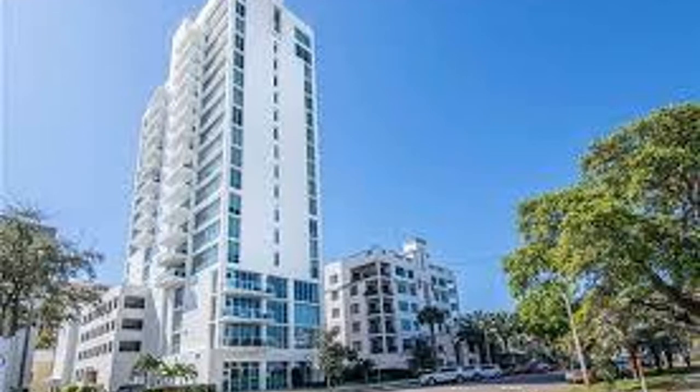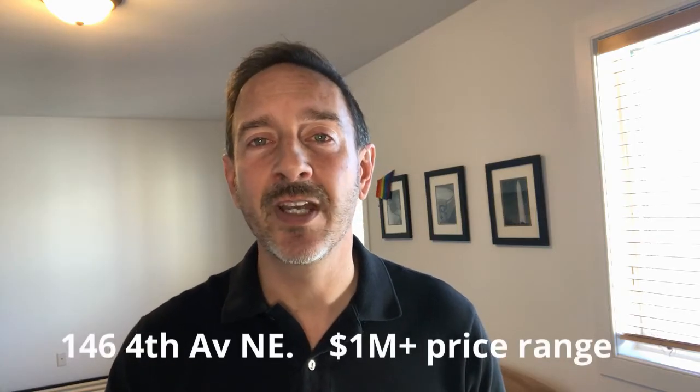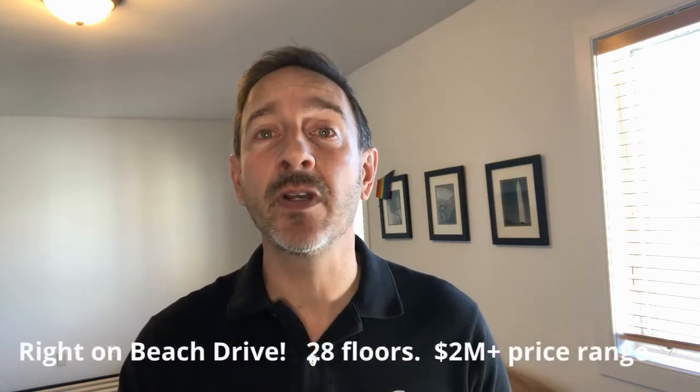Number two is Bliss Condos at 176 4th Avenue Northeast, built in 2017, 19 stories. Price range is $1 million plus. Includes a heated pool, rooftop terrace, etc. Roll in Place at 146 4th Avenue Northeast, built in 2015 — a six-story building with 17 residences, built by JMC Communities. Price range $1 million plus. The Ovation Condos at 178-80 Beach Drive Northeast, built in 2009, is a 28-story building with 45 residences and a price range of $2 million plus.